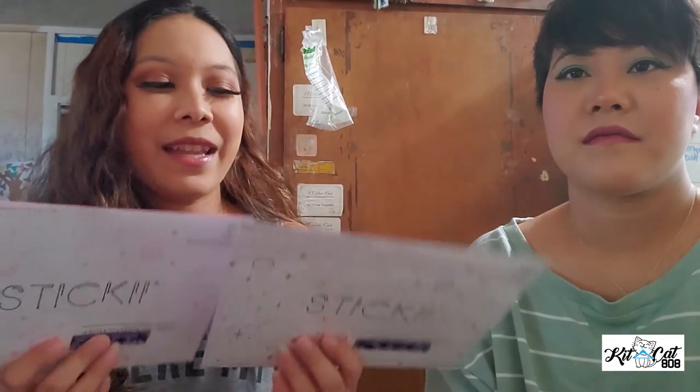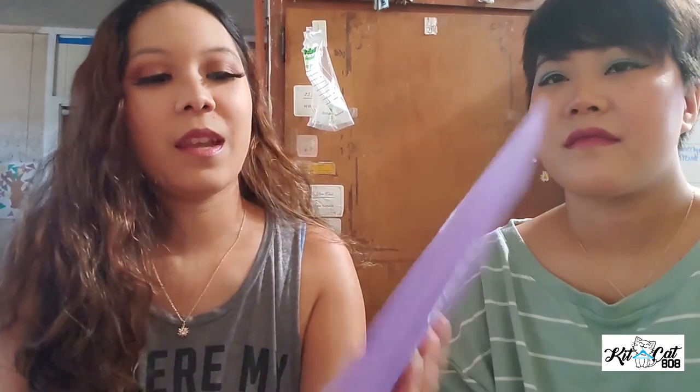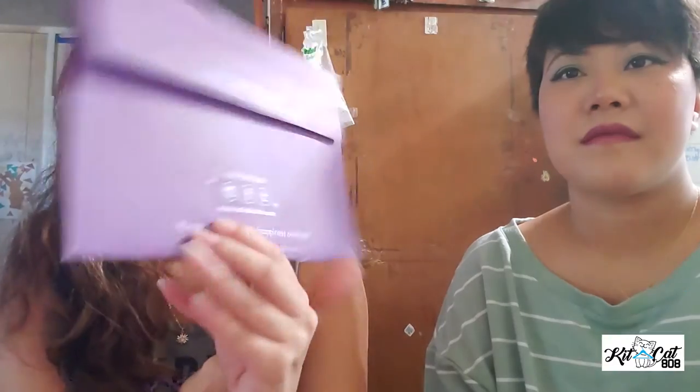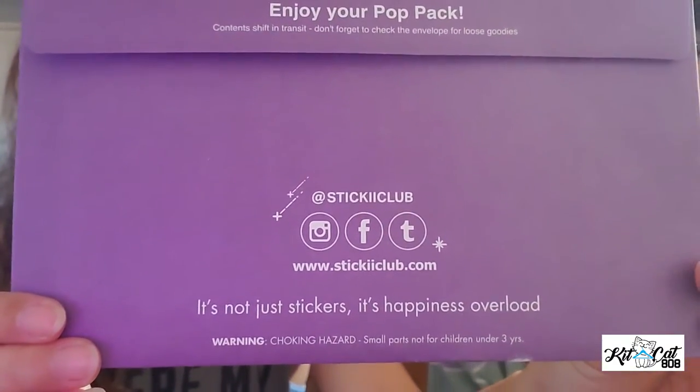We're doing Sticky Club today and we got the pop pack and the cute pack. This was the cute pack and then the pop pack, and there are details on the bottom for Sticky Club.